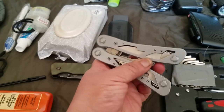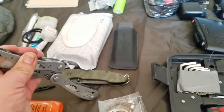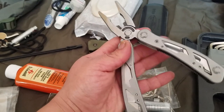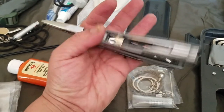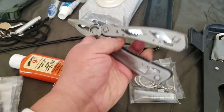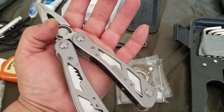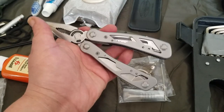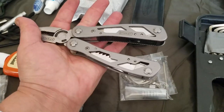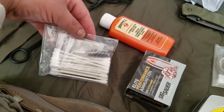My EDC also includes this Stanley multi-tool — not very expensive, about 11 or 12 bucks. It has pretty much everything: can openers, screwdrivers, blades, a saw. I like that I can just throw it in there and it's not a big deal if it gets damaged, but it's actually really sturdy. I keep this as an extra in my car kit, not on my person.